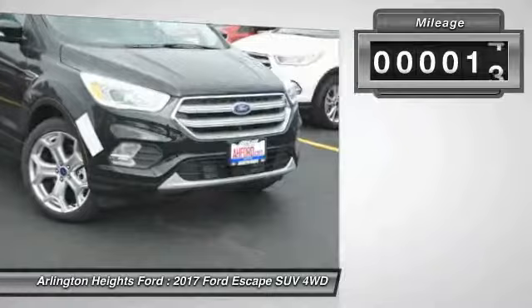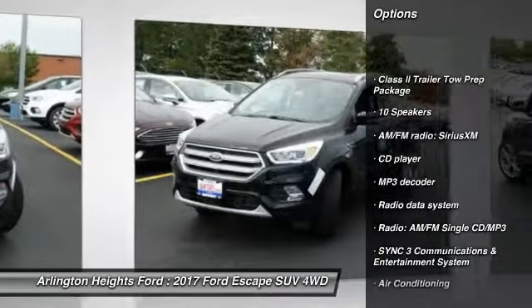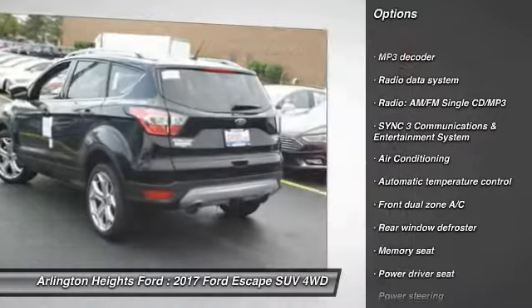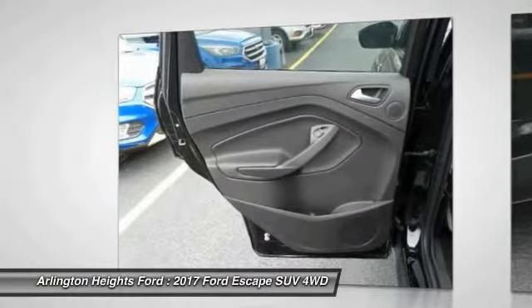This vehicle has less than 100 miles. Here are some of this vehicle's great options: power passenger seat, traction control, dual airbags, air conditioning, power steering, four wheel disc brakes, universal garage door opener, security system, electronic stability control. Come take a test drive today.